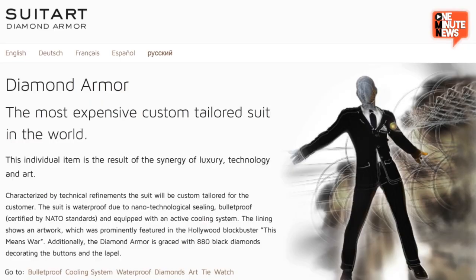Slender Man called and he wants his suit back. This $3.2 million diamond armor suit, according to Sweet Art, is the result of the synergy of luxury technology and art. But why on earth would you need one?